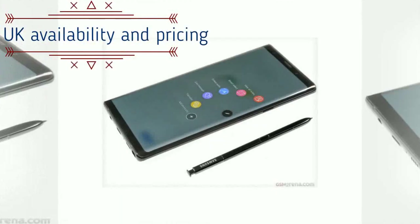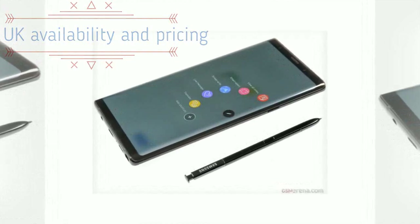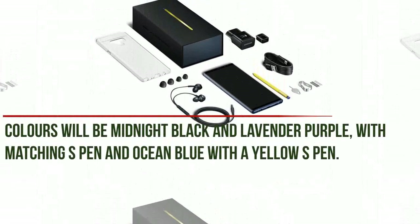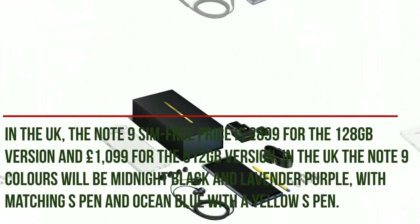In the UK, the Note 9 SIM-free price is £899 for the 128GB version and £1,099 for the 512GB version.